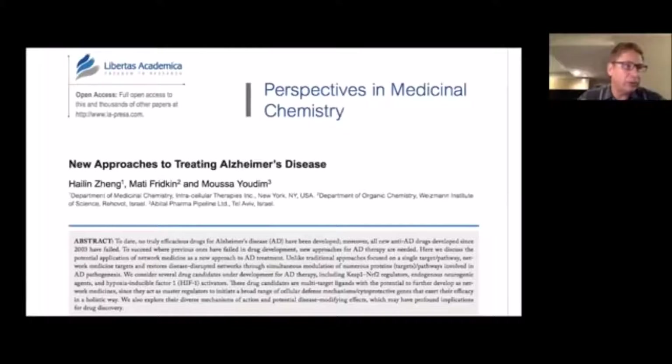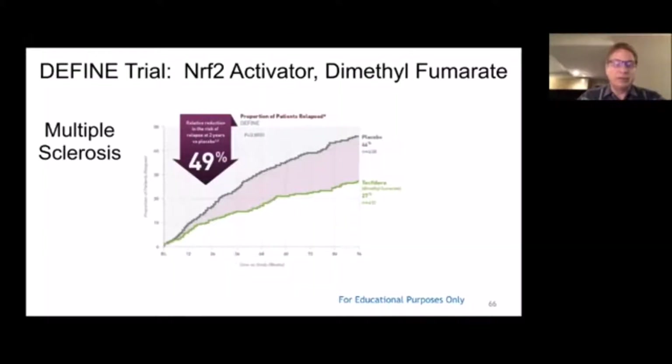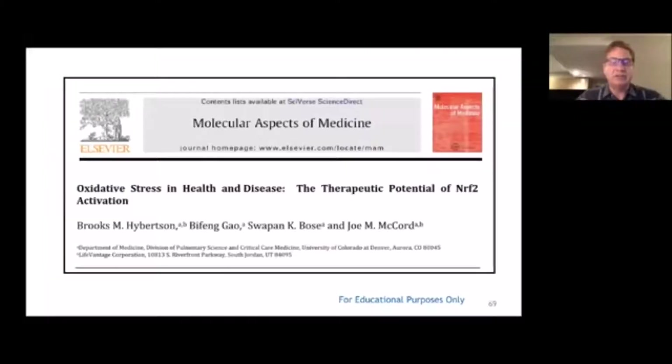We can't say it's a cure or prevention for Alzheimer's, but it's interesting that it has a positive effect on 65% of the genes associated with it. For multiple sclerosis, dimethyl fumarate or Tecfidera — a Nrf2 activator — was published in the New England Journal of Medicine showing it reduced recurrence rates of MS by 50%, with another confirming study showing 44% reduction. So there are lots of studies on the effect of Nrf2 in the brain.